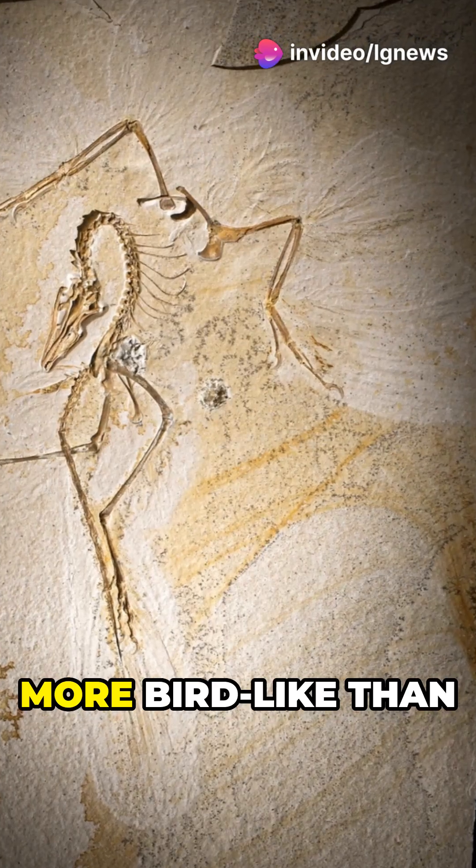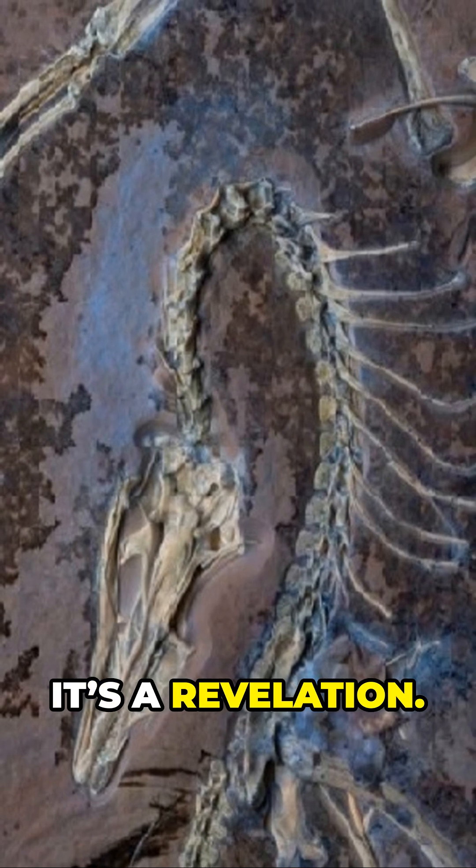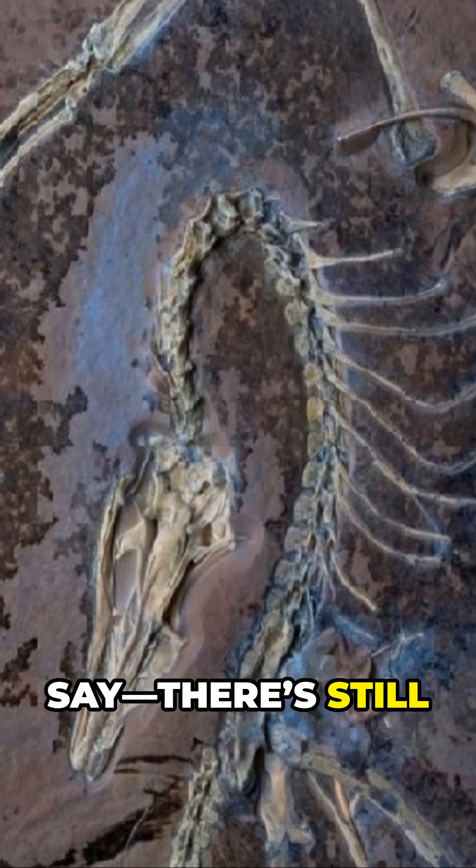And the skull? More bird-like than anyone thought, offering clues to how modern birds got their flexible beaks. This fossil isn't just a relic — it's a revelation. And scientists say there's still more to come.